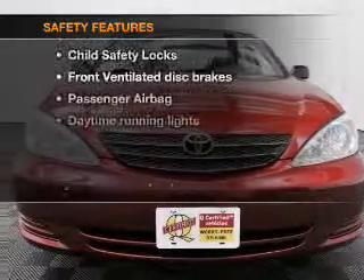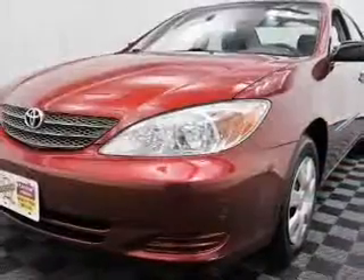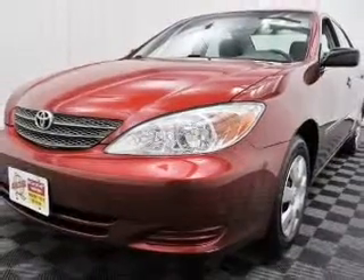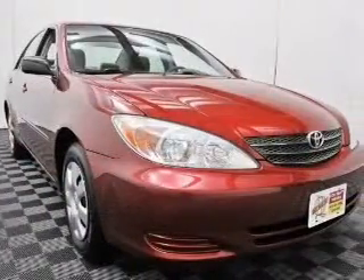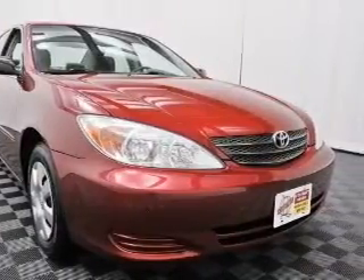If safety is a high priority, rest assured knowing these top safety components are included: front ventilated disc brakes, passenger airbag, daytime running lights, and independent suspension. Our website offers more information on all of our vehicles.